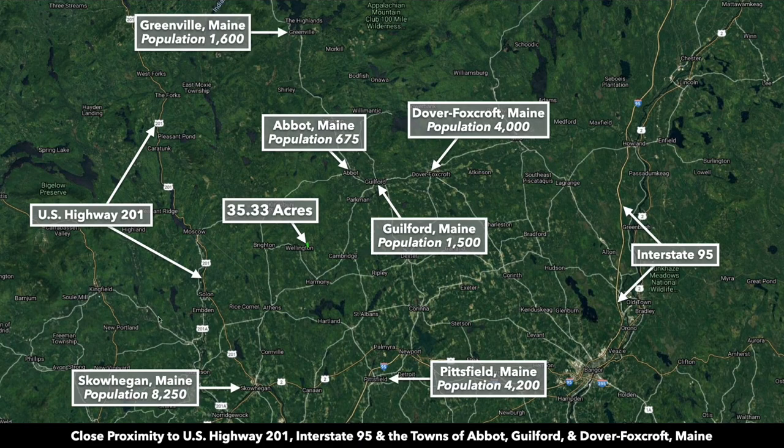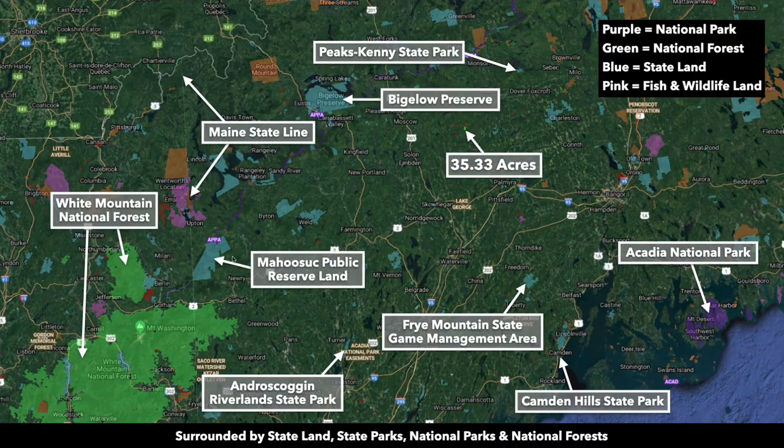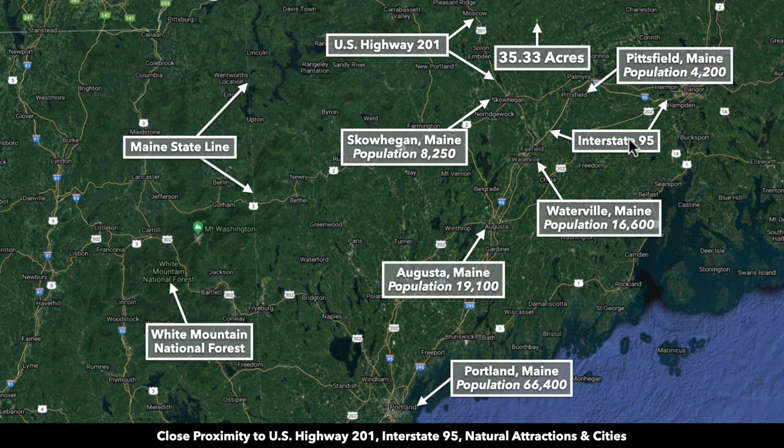You have additional towns and cities all around the property. Looking out further, you can see there's a lot of public land. To the southwest, you're about 35 minutes from Skowhegan, population around 8,200 — almost double the size of Dover-Foxcroft. You also have Waterville at around 16,600, and Augusta, Maine, population 19,000, about an hour and 15 minutes from the property.